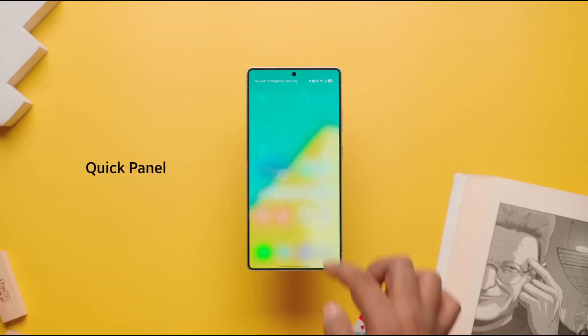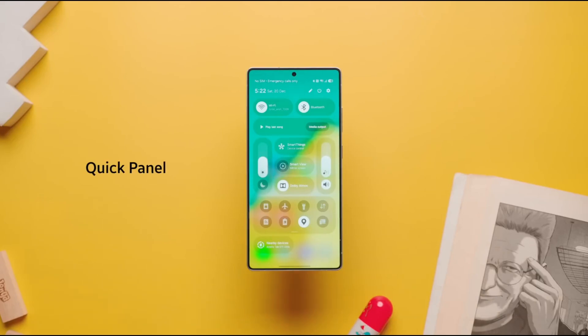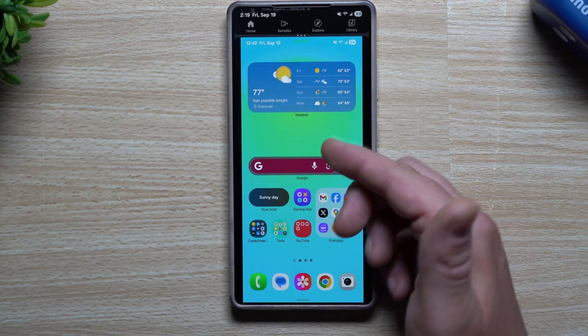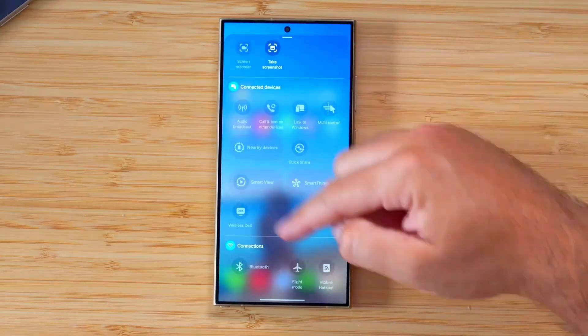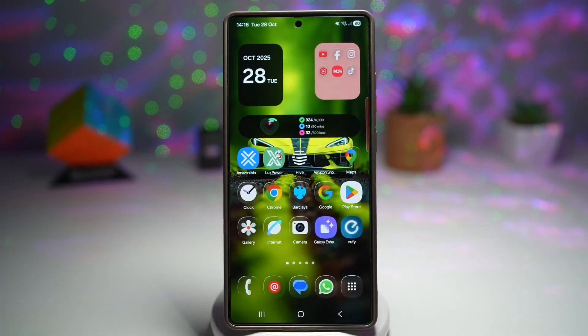Welcome to Tech Insights, and today we're breaking down One UI 8.5 in detail. At first glance, One UI 8.5 doesn't try to shock you with extreme redesigns, and that's completely intentional.